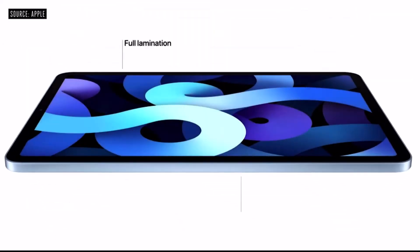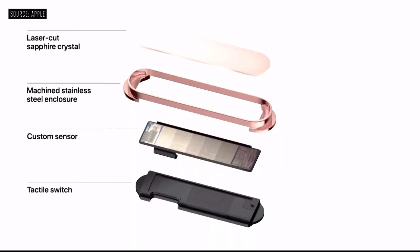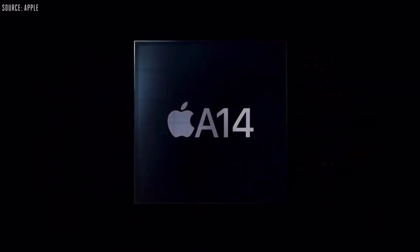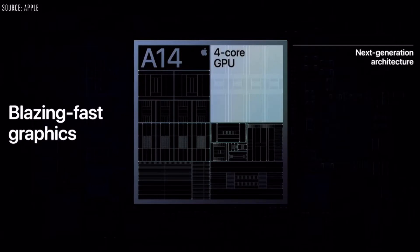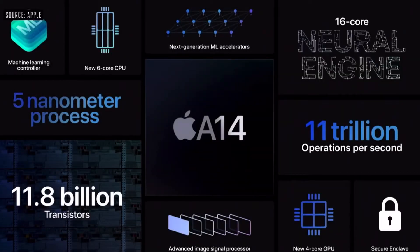You will get Touch ID integrated into the power button, so if you click on the power button it will unlock. Plus you will get the most latest processor, which is Apple A14. The A14 processor is made in a 5 nanometer size and it is not available anywhere until now.